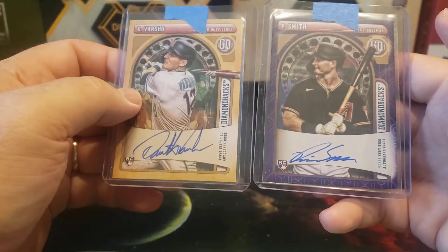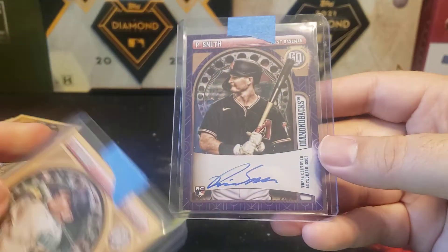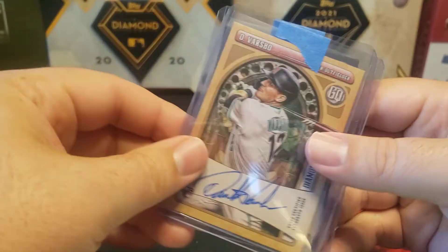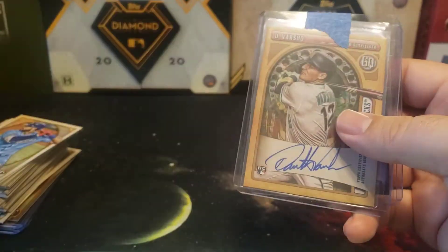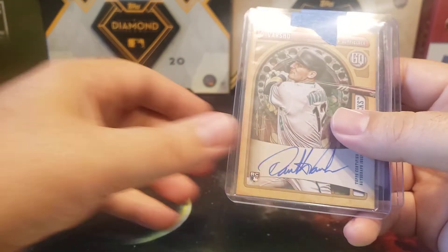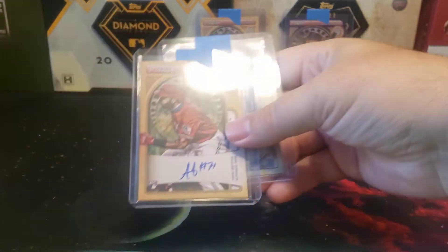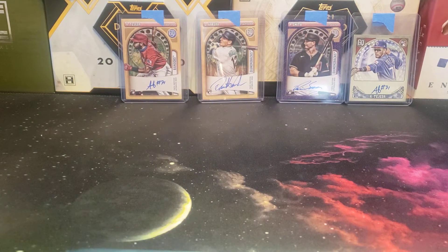I picked up the Diamondbacks because they were still available and were around $20 — a pretty inexpensive team. Got a little lucky by getting two autos. This Pavin Smith auto looks really nice, especially with the Diamondbacks uniform. That's the summary of my case break with Greeny's Card Breaks — the link to his Facebook group page is in the description below. How do you think I did? I think I did pretty well, getting two autos for the Rangers plus two for the Diamondbacks, without even paying a normal box price. Feel free to leave a comment below, hit that like and subscribe button, thanks for watching, stay safe, and I'll see you later.